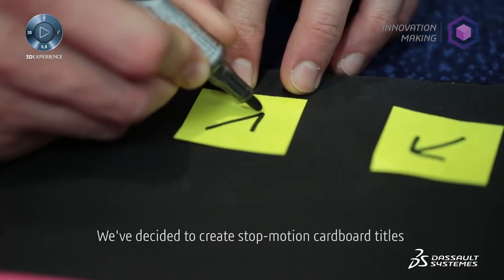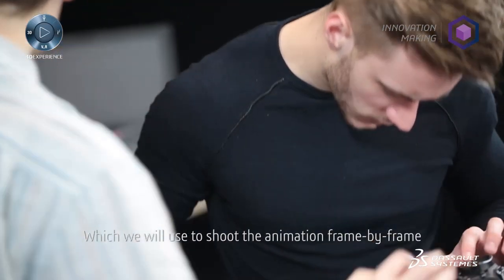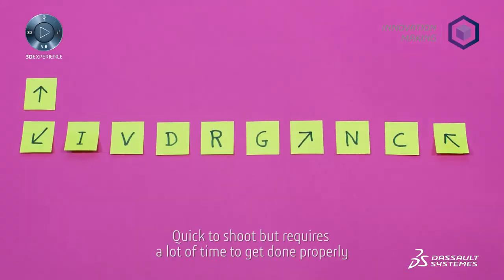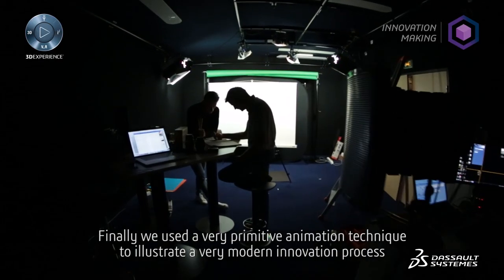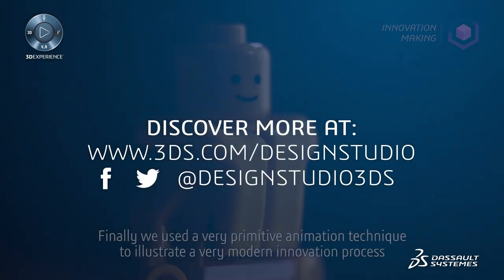We have chosen to create a stop motion. It's a simple process that consists of shooting photos of the different stages of the animation. It's fast to put in and very long to prepare. We finally have access to one of the most ancient methods of animation to illustrate one of the most modern processes of innovation.